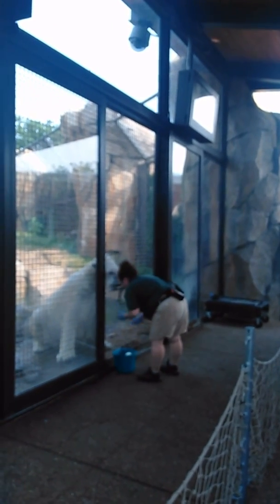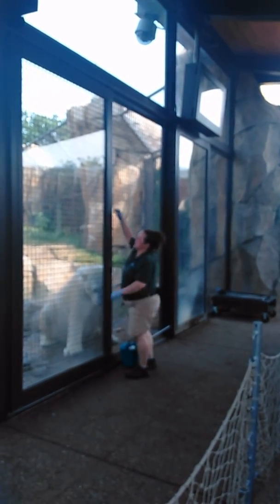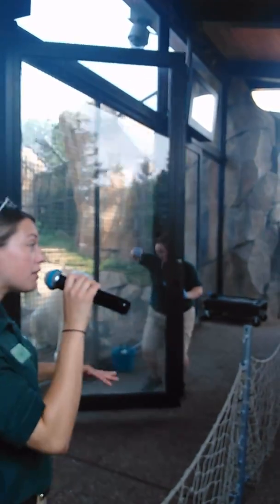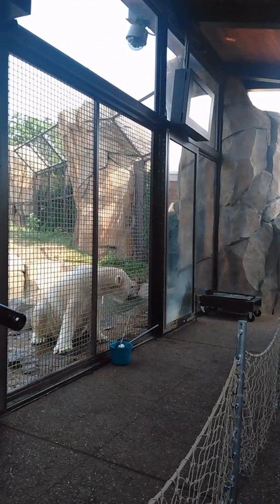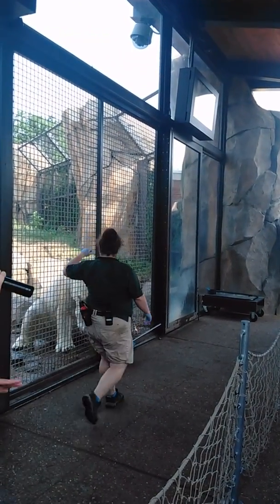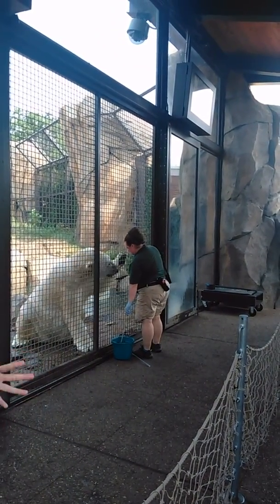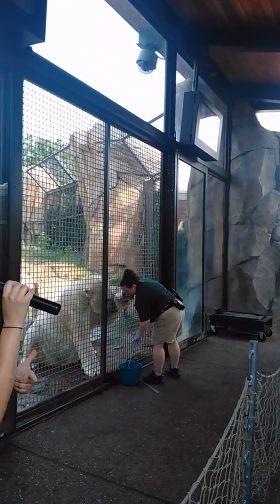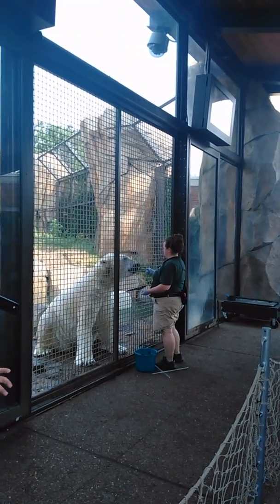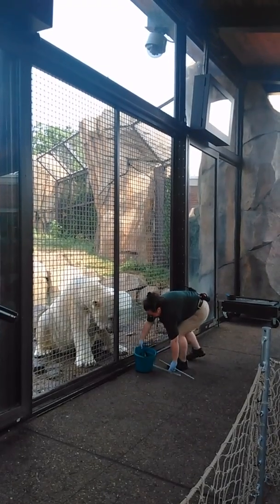Training is kind of like a checkup for the polar bears. If you've ever been to the doctor, you might know that they ask you to move around in different ways — maybe bend down, touch your toes, or show off different parts of your body like the inside of your mouth — just to make sure that you're healthy. It's the same thing here with our polar bears, so the zookeeper will be asking him to do a whole bunch of different behaviors. I just saw her ask him to open up that mouth and get a good look at those teeth to make sure they look good.